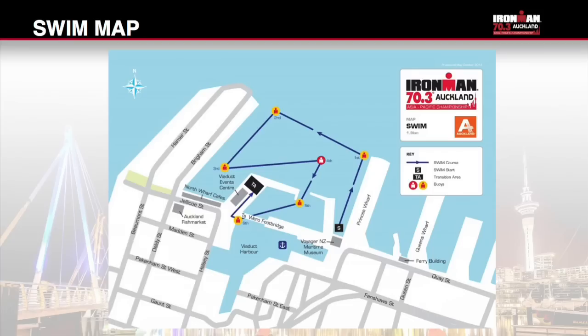Once you have made your final preparations in transition, you will make your way to the swim start. This is a short walk across the Tofedo footbridge to the New Zealand Maritime Museum. You will be directed into your wave starts as per your swim cap colours and led on to the swim start pontoon in that order. The swim is a deep water start. You must start in your assigned wave start. If you miss your wave, you will start with the last wave but your start time will be recorded at your official start.